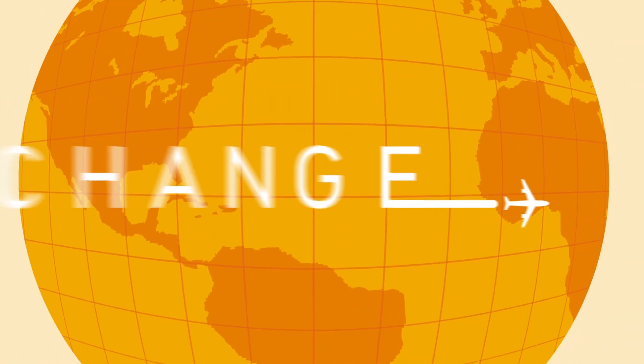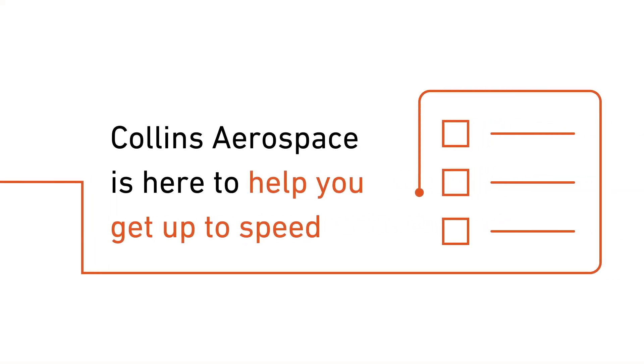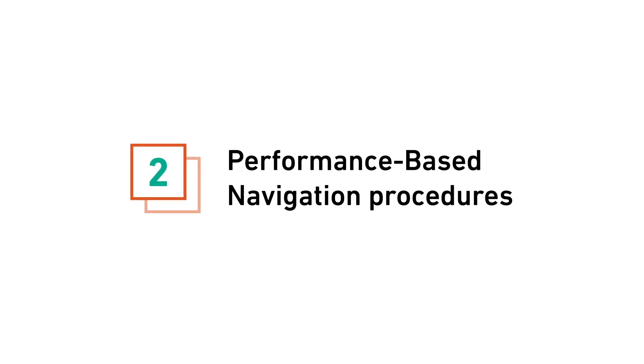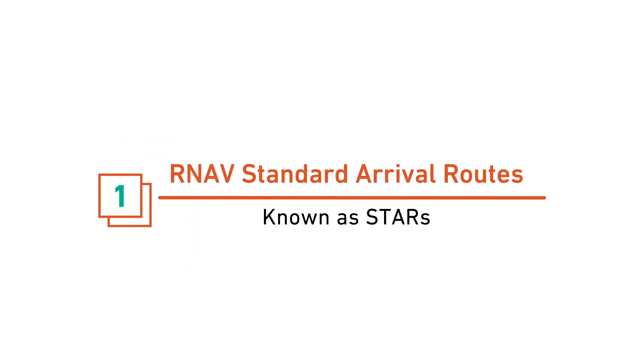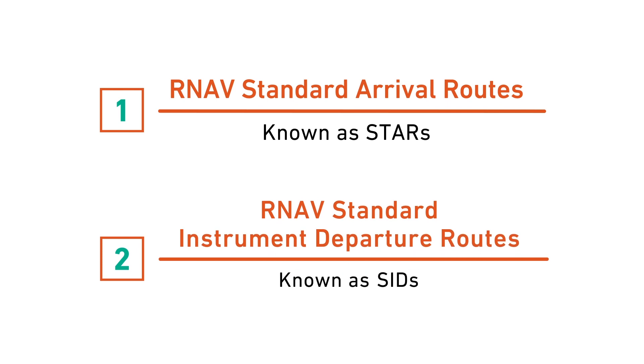In aviation, the ability to navigate change can open a world of new possibilities. Collins Aerospace is here to help you get up to speed on important topics and technologies that are shaping the future of the industry. This time, we're focusing on two kinds of performance-based navigation procedures designed to take the stress and complexity out of arrivals and departures: RNAV Standard Arrival Routes, known as STARs, and RNAV Standard Instrument Departure Routes, or SIDs.